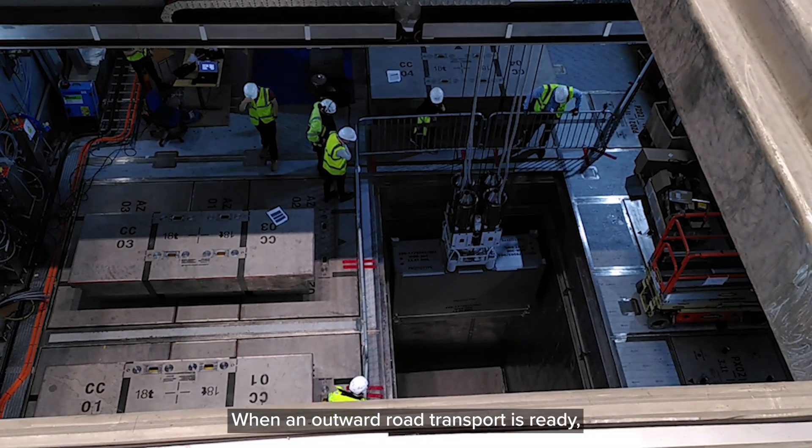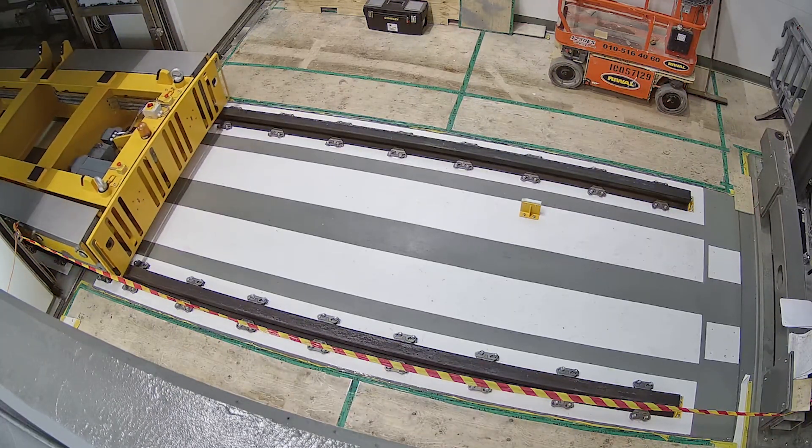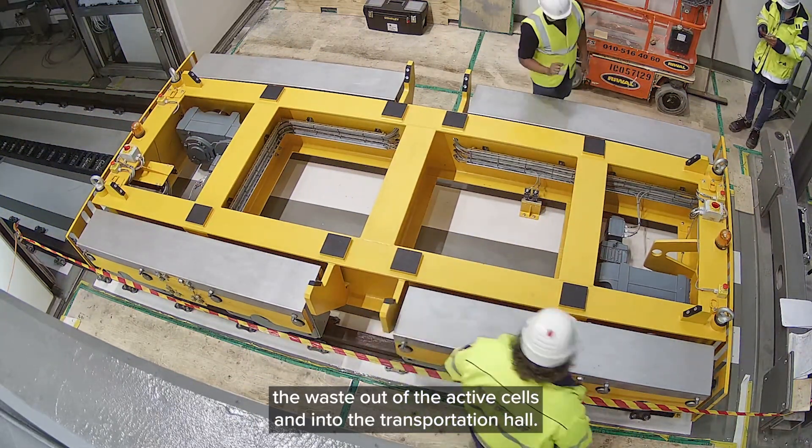When an outward road transport is ready, the waste will exit the cell through the waste transfer area. The waste is lowered into a shielded container, and then the waste transfer system transports the waste out of the active cells and into the transportation hall.